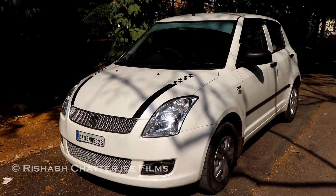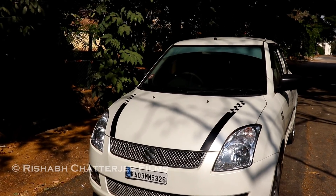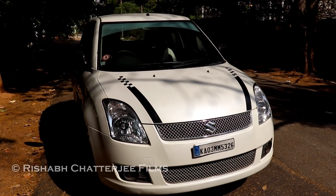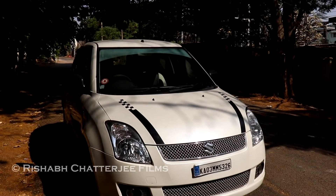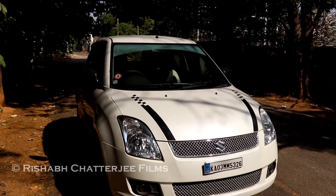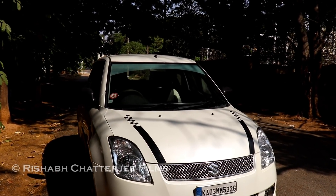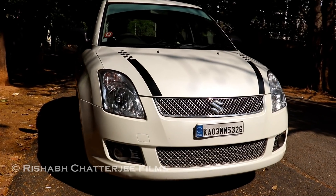This car is for sale, so let me tell you the information if you are interested. It is a 2010 model, has done 91,000 kilometers, number of owners is one, and asking price is 3.75 lakh but it's negotiable. If you're interested, you can contact the number and negotiate for the price.